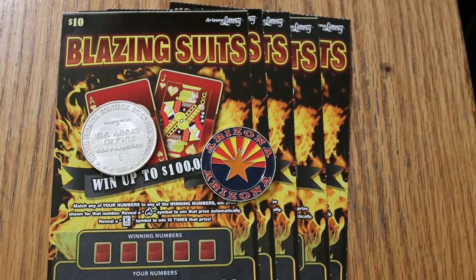What's up YouTube, AZ Scratchers here with another little scratching session. Today we've got five of the new Arizona Lottery $10 Blazing Sweet Suits — a simple match-your-number game. Find a flaming symbol and win the prize automatically; reveal a king symbol to win ten times that prize. I've got tickets 27 through 31, overall odds are 1 in 3.56, and the book number is 706-314.